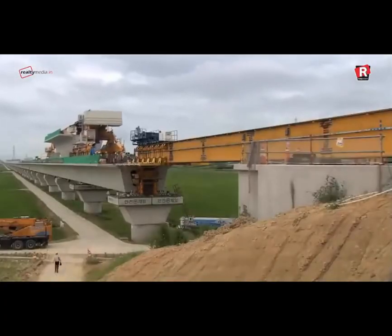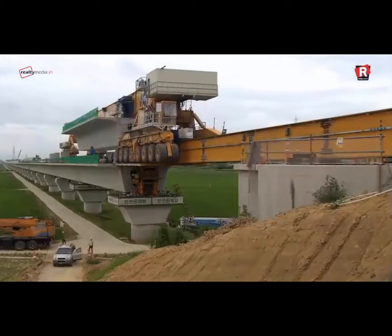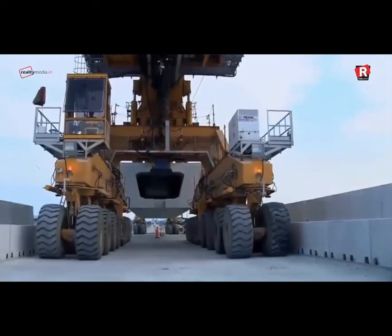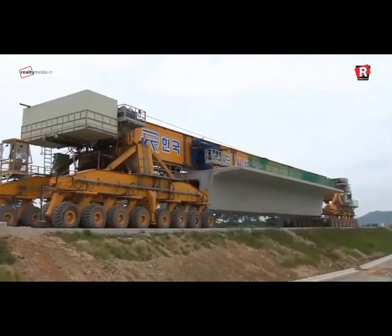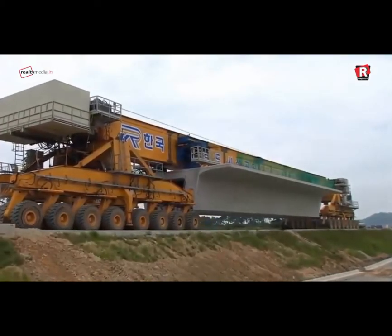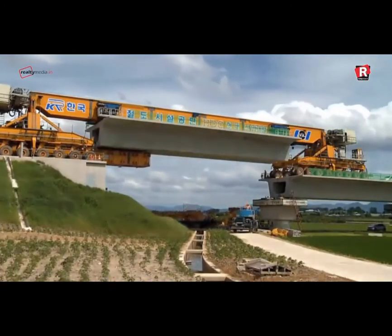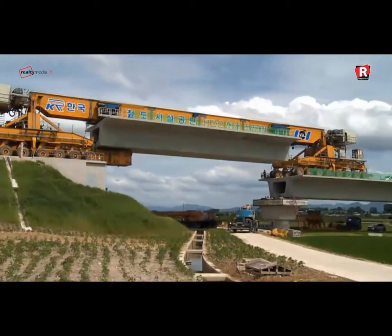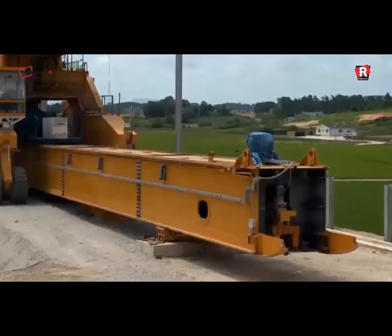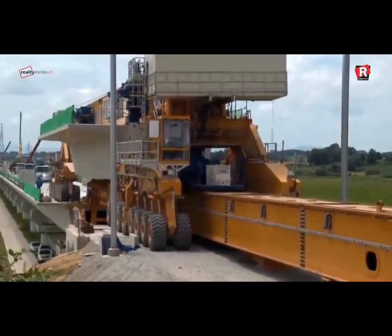The tried and tested method of bridge-building using cranes has been well and truly shaken by a pioneering piece of new technology that is currently fascinating industry watchers. The SLJ-900-32, by the Beijing Wow Joint Machinery Company and designed by Shijiazhuang Railway Design Institute, weighs in at a mighty 580 tons, is 91 meters long and 7 meters wide. The colossal machine offers a totally new way to complete large bridge projects without the need for expensive and complex scaffolding and framework structures.